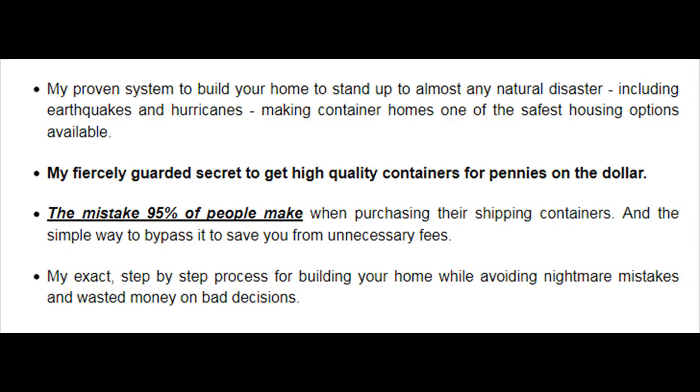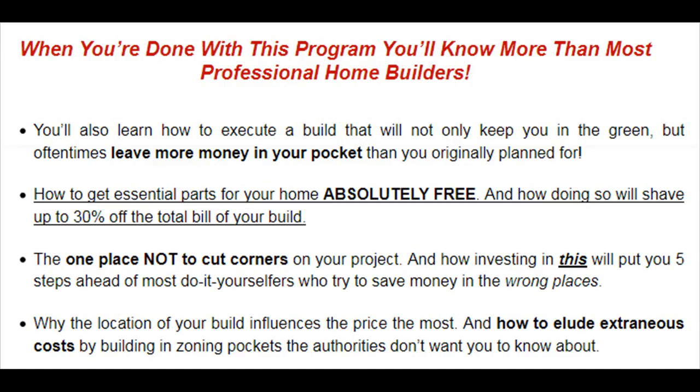My exact step-by-step process for building your home while avoiding nightmare mistakes and wasted money on bad decisions. When you're done with this program you'll know more than most professional home builders. You'll also learn how to execute a build that will not only keep you in the green, but oftentimes leave more money in your pocket than you originally planned. How to get essential parts for your home absolutely free, and how doing so will shave up to 30% off the total bill of your build. The one place not to cut corners on your project, and how investing in this will put you five steps ahead of most do-it-yourselfers who try to save money in the wrong places.